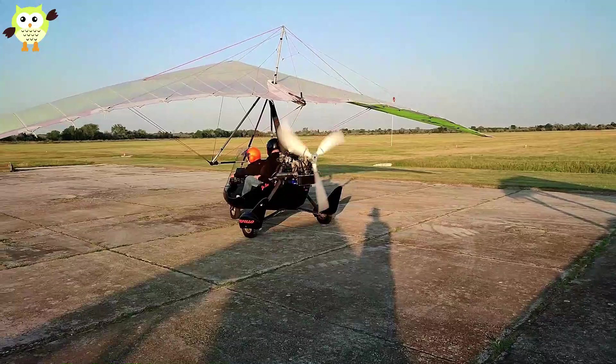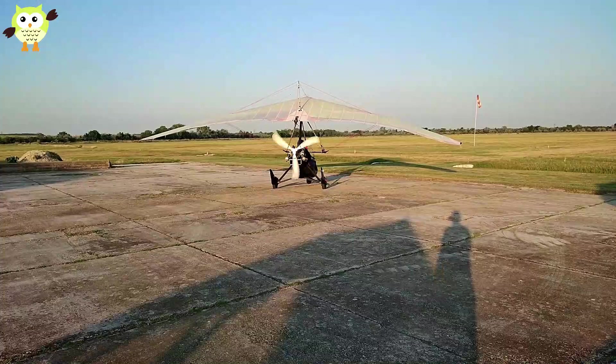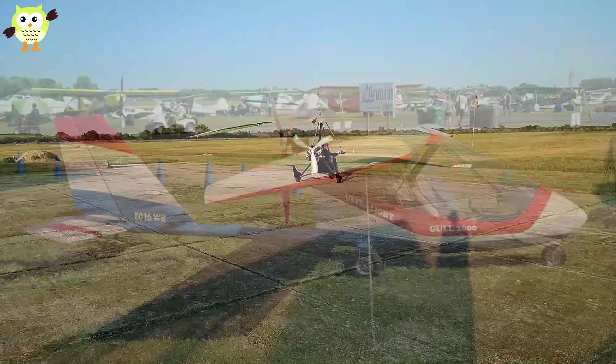They can then be operated under Part 91, General Flight Operations, by a licensed pilot, just like any other certified aircraft.